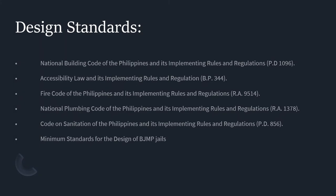Design standards are our guidelines in designing the proposed project. The guidelines to be followed include: the National Building Code of the Philippines, also known as PD 1096, which is the set of rules and regulations pertaining to construction of buildings in the Philippines; Accessibility Law or BP 344 for design for disabled persons; Fire Code or RA 9514 for ensuring public safety; Plumbing and Sanitation for promoting environmental protection and securing a healthier place; and lastly, the minimum standards set by BJMP, which supervises all the jails in the country.